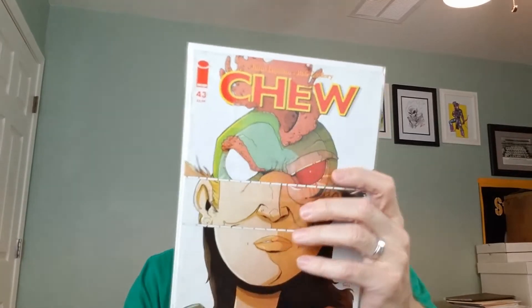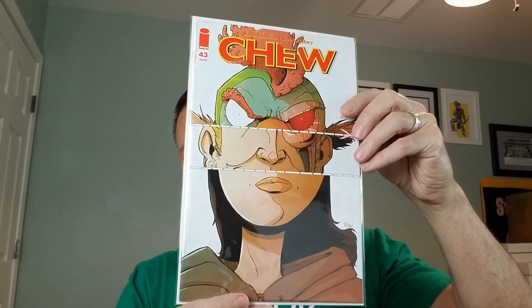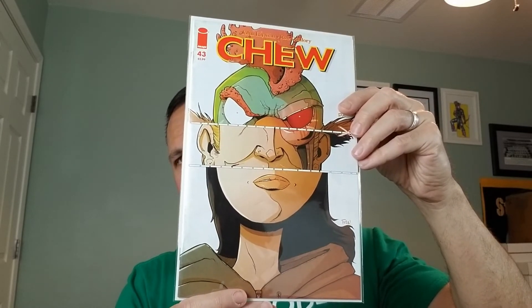We've got Chew number 43. Again, John Layman is the writer, Rob Guillory is the artist and the cover artist. This is cool if you remember those things from the old days — magazines or books where you'd cut and you could swap out different halves or portions or thirds of a face or body.